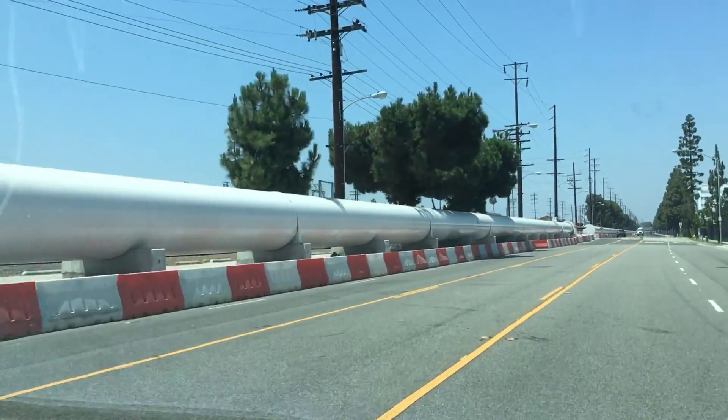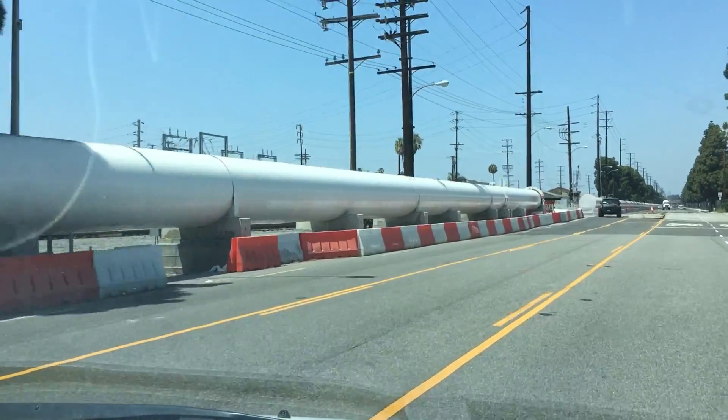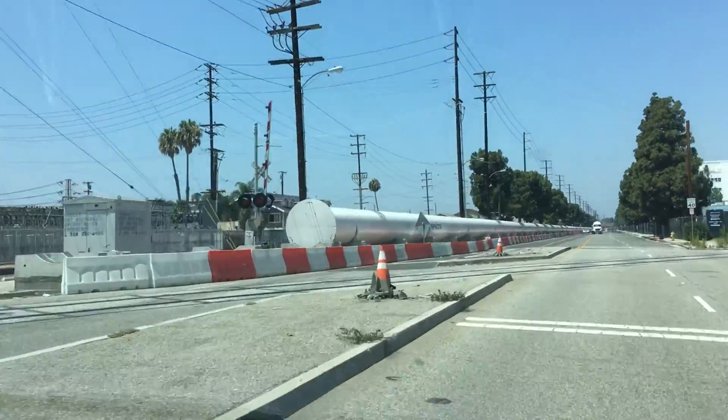Though if you go around the corner you find that they do have a hyperloop running all the way down the street. So I'm sure in the future employees will be able to hyperloop from their car to their office in 0.005 seconds.